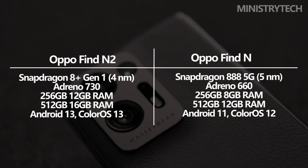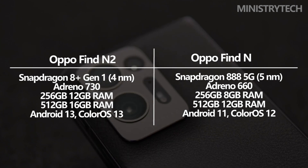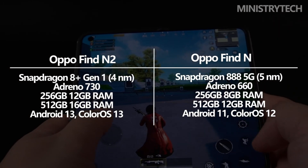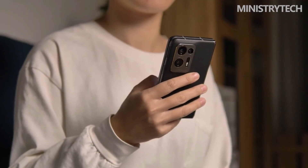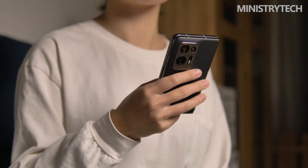The Snapdragon 8 Plus Gen 1 chipset inside Oppo's latest foldable makes it more powerful than the Find N, which had a Snapdragon 888 chipset. Additionally, it includes 256 or 512GB of non-expandable storage and 12 or 16GB of RAM, exceeding the Find N's 12GB of RAM limit.